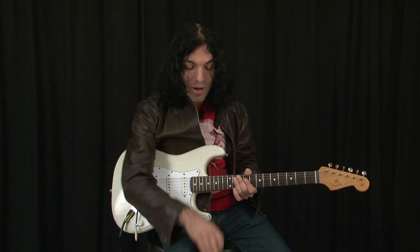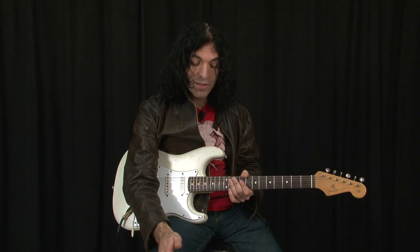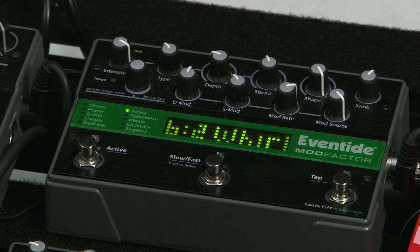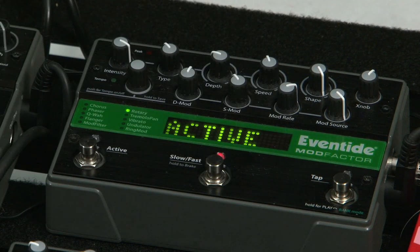Next I'm going to add the ModFactor. I'm going to use a rotary speaker sound. This is factory preset 6-2 on the ModFactor. So that sounds like this.